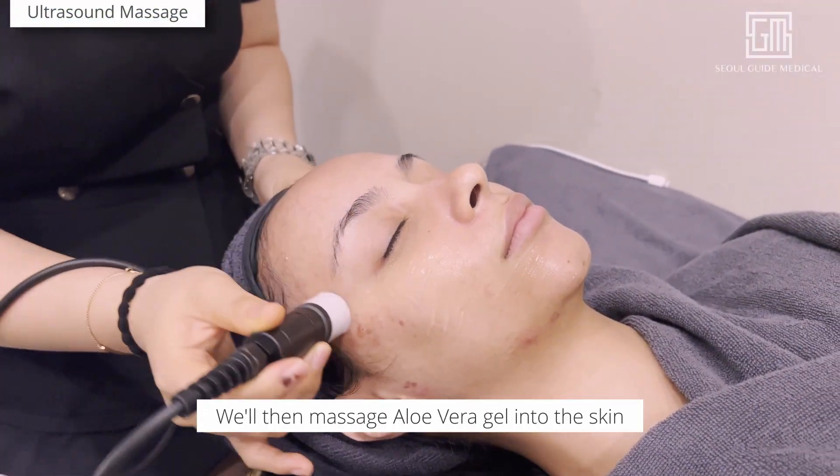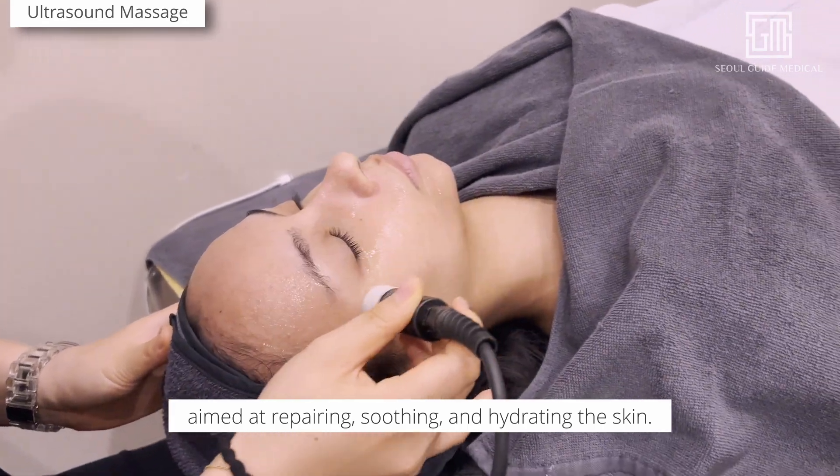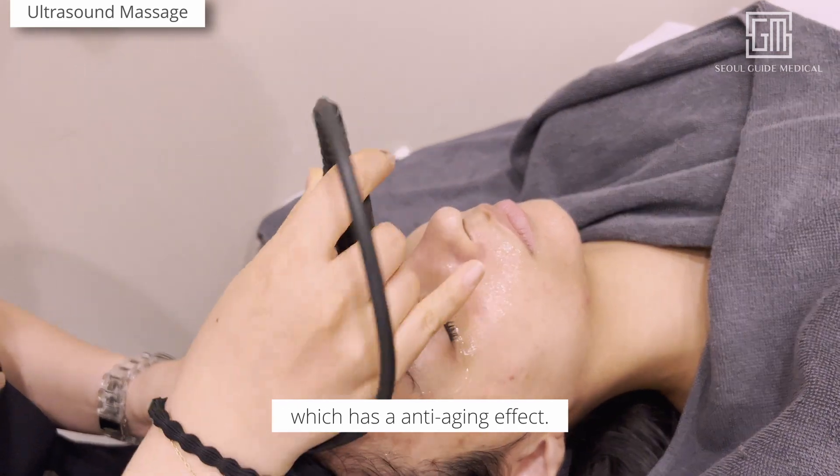We then massage aloe vera gel into the skin using ultrasonic energy at wavelengths aimed at repairing, soothing, and hydrating the skin. It also has the added benefit of boosting tighter collagen linking, which has an anti-aging effect.